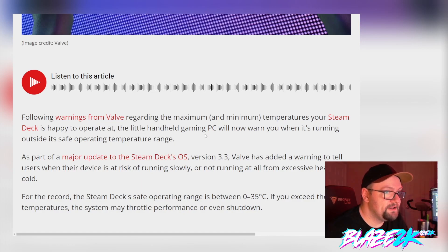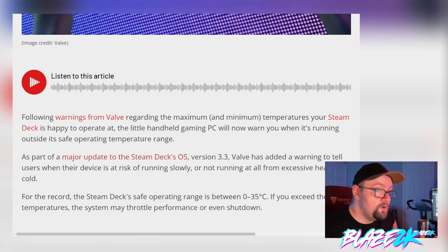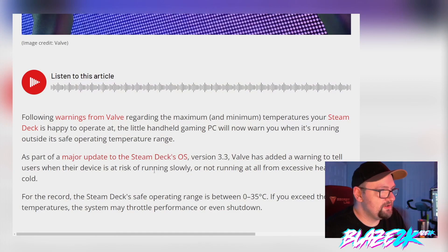The little handheld gaming PC will now warn you when it's running outside its safe operating temperature range, as part of a major update — Steam Deck OS version 3.3. Valve has added a warning to tell users when their device is at risk of running slowly or not running at all due to excessive heat or cold. Basically, if it's in an environment where it's getting too hot, the CPU getting toasty can affect gaming performance.